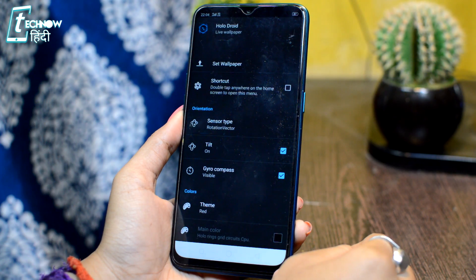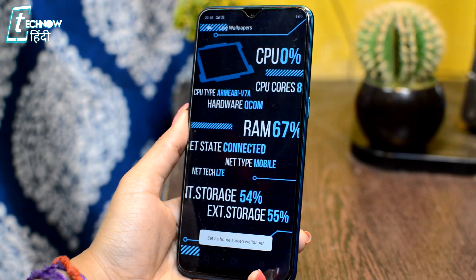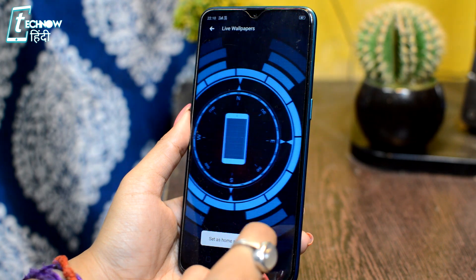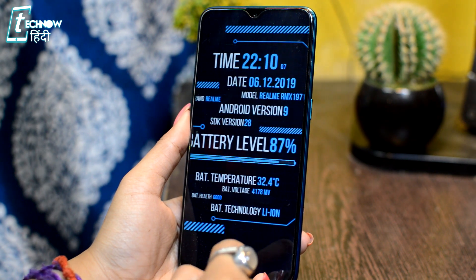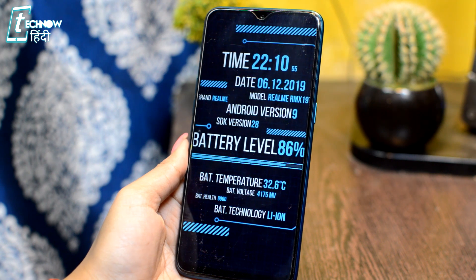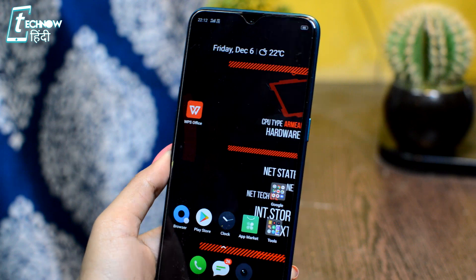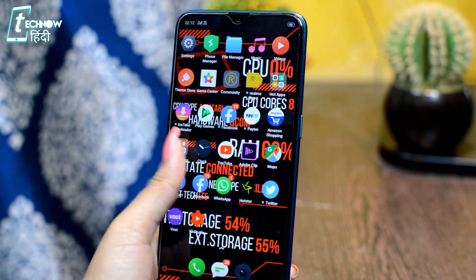The next app is Holodroid. This is a live wallpaper application in which your phone's information is displayed on the live wallpaper. When you set this wallpaper, you will get a futuristic look on your phone. Here you will get information like date and time, platform information, your phone's basic information, remaining battery percentage, temperature and voltage.